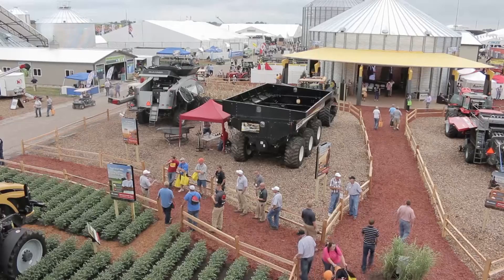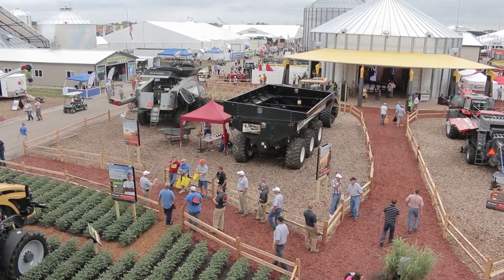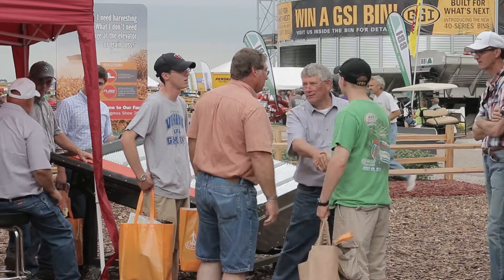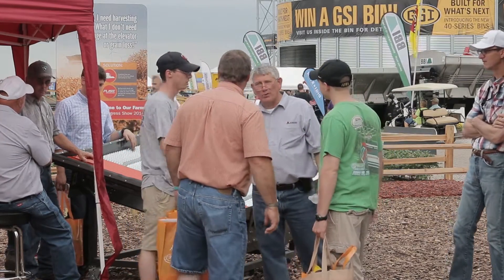Welcome back to the show. The Farm Progress Show is well underway, with a lot of folks turning out for each day of the event as they do each year. This year it's here in Iowa; last year it was in Illinois, and it'll return to Illinois again next year.